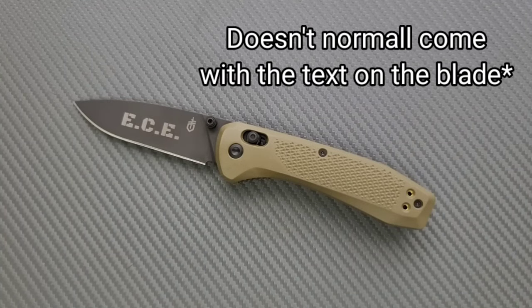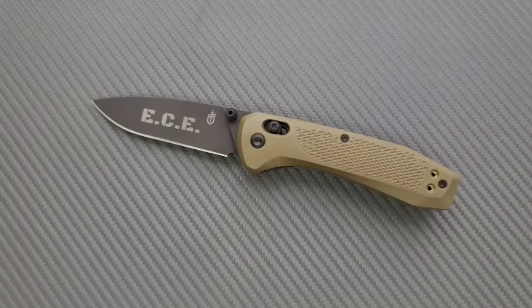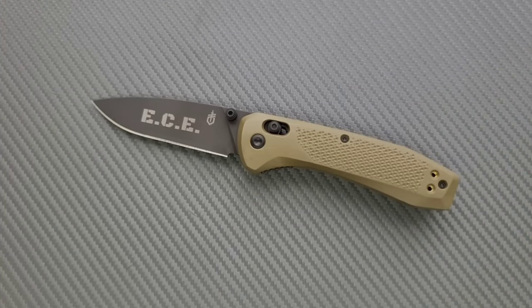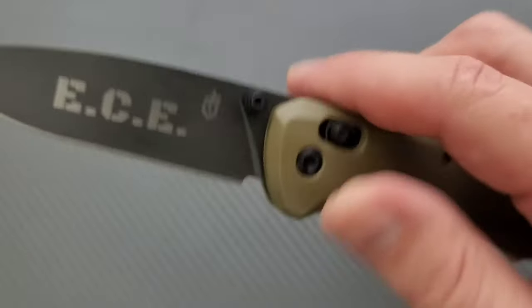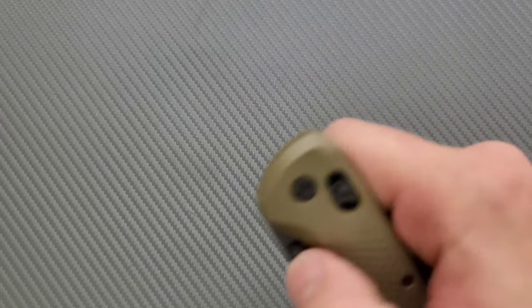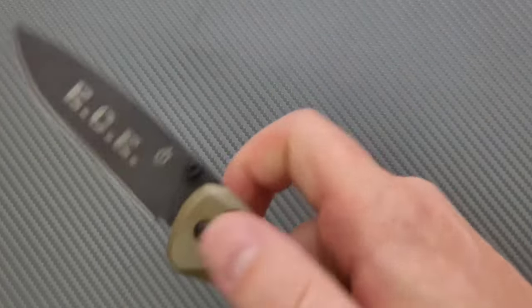A knife that I don't think anybody expects to be on this list — the Gerber Sedolo, made in the USA. Somehow, amidst all of the mediocrity Gerber has made over the years, there are a couple of shimmering golden moments. The Sedolo — however you want to pronounce it — at $125, this is what the Benchmade Bug Out should have been in my opinion. Way more solid feeling in hand, still lightweight, still compact, well made, and made in the United States. S30V and properly heat treated.